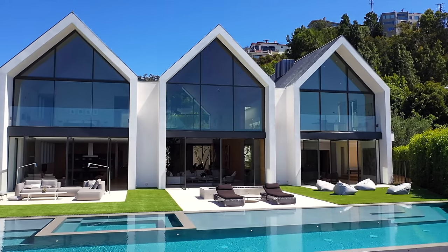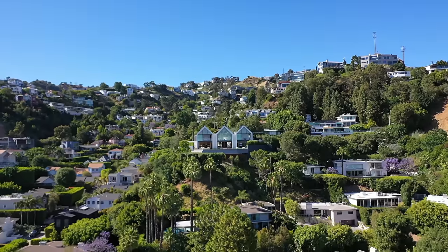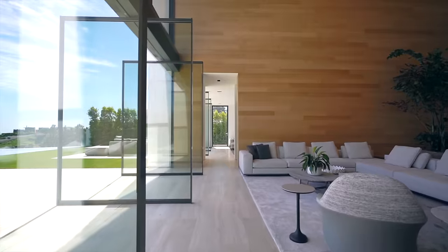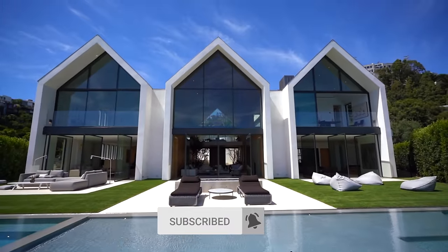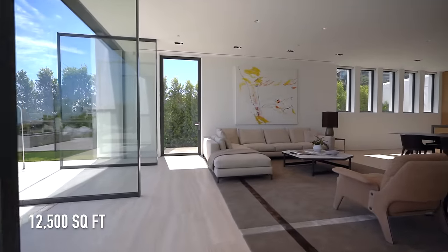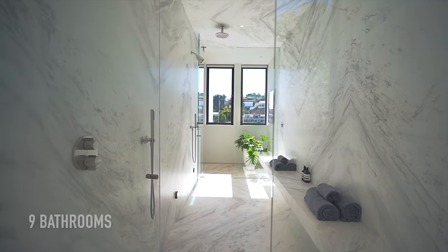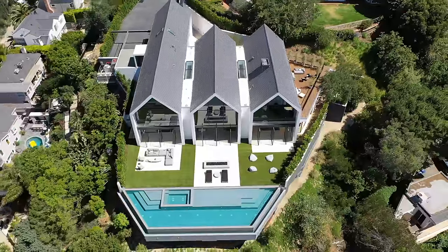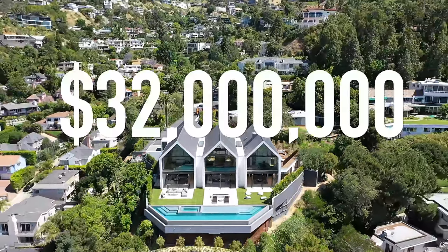This is a fully customized minimalist modern farmhouse situated high up above the Hollywood Hills. My name is Eric Conover, and I'm going to take you on a tour of this one-of-a-kind minimalist modern farmhouse in Los Angeles, California. This incredible home spans 12,500 square feet of living space, features six bedrooms and nine bathrooms. It's listed exclusively by Sally Forrester Jones and Tomer Friedman, asking 32 million dollars.